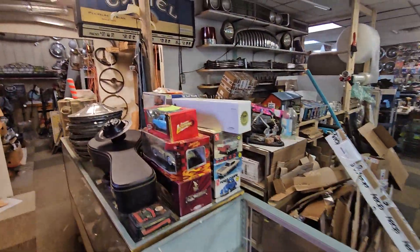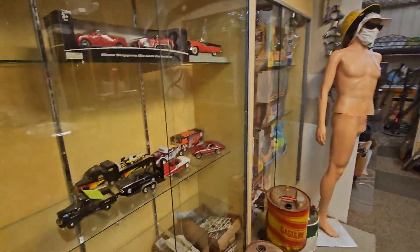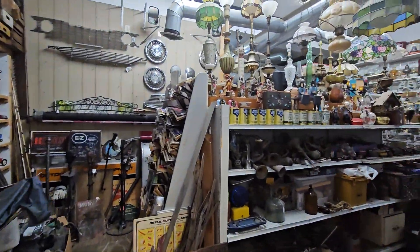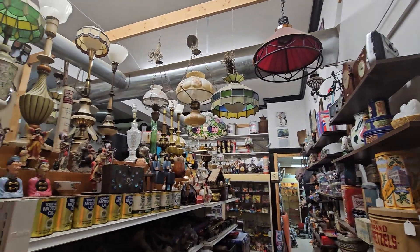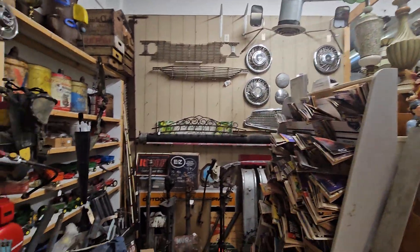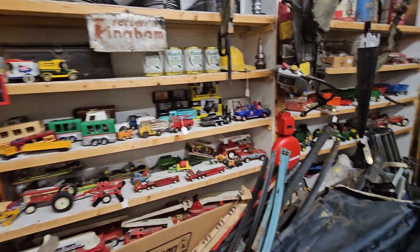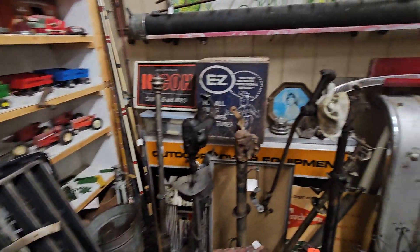And it's not only auto parts, although that's kind of the main thing, but look at this room here. Tiffany lights, you name it, model cars. He's big on eBay.